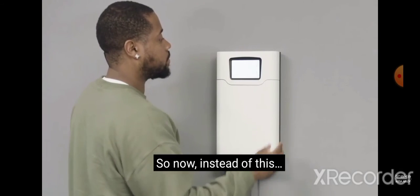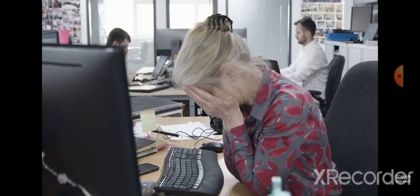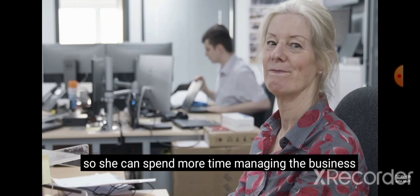So now, instead of this... Sally lets Tracker 21 manage the keys, so she can spend more time managing the business.